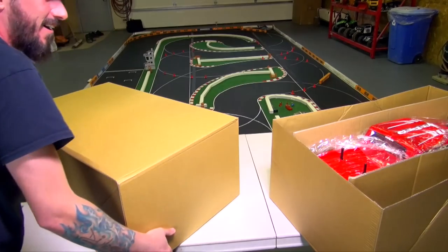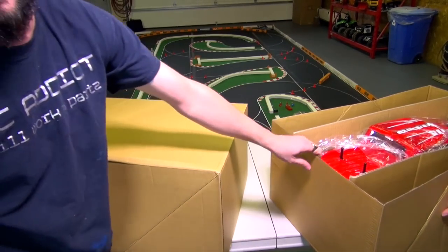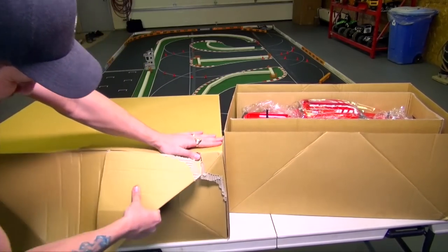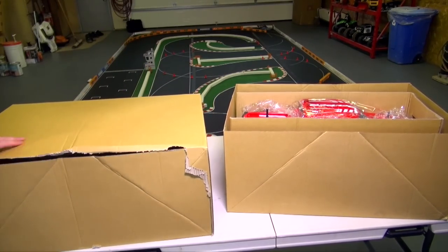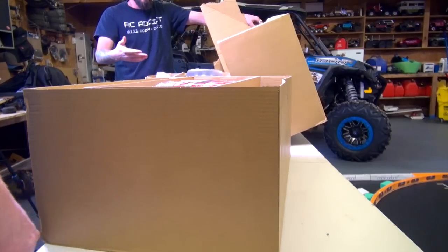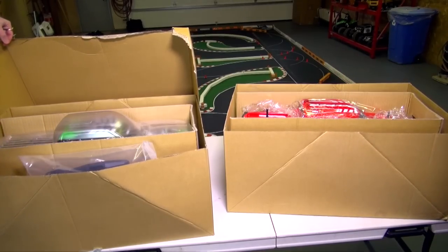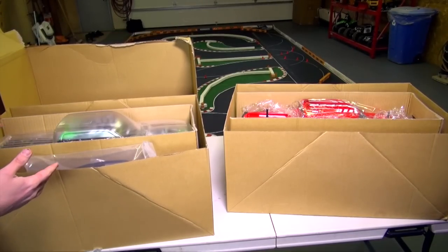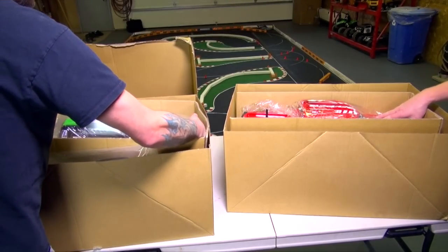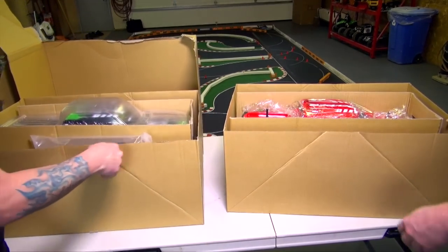Oh yeah! Hold on, my camera can't even see it. Just when you see it — it's in your face! Get in there, it's in your face! Nice, dude! Bro, you have to have the green one. Sure, we can switch — green is your favorite color, man. It is my favorite color, man. And we got an extra body. Here, I'll just switch boxes.